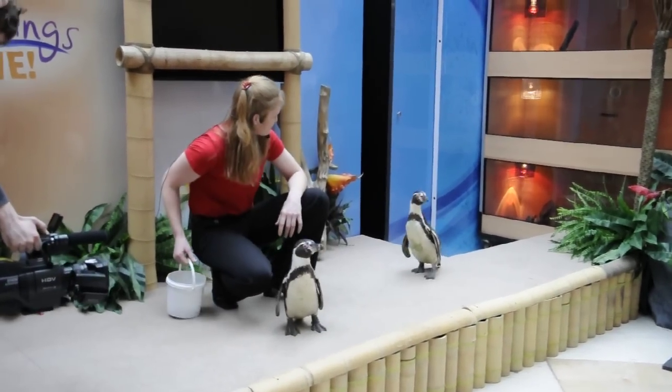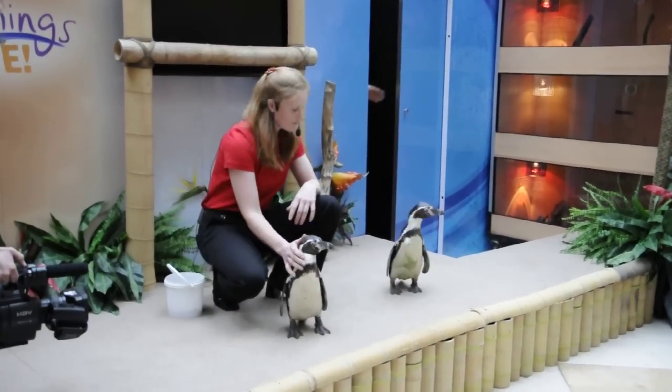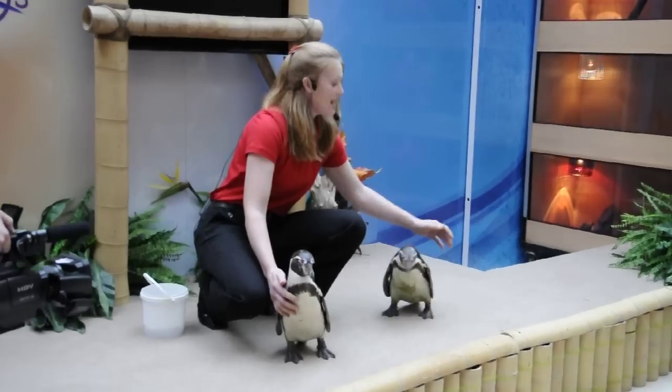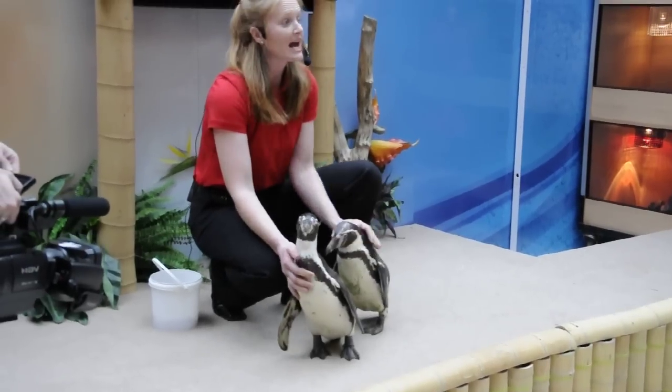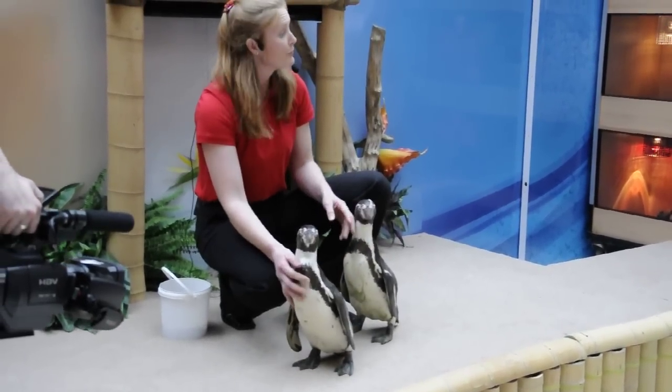Come on in guys, come and say hi to everyone. So we have Ferrari and Charlie, and Ferrari and Charlie are Humboldt penguins. These guys can be found in South America, on the coasts of Peru and Chile.